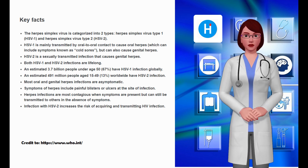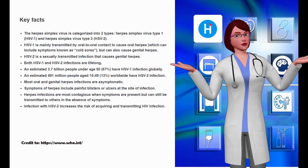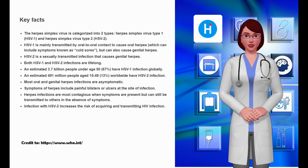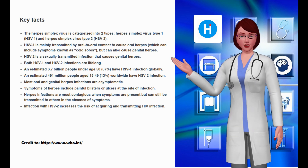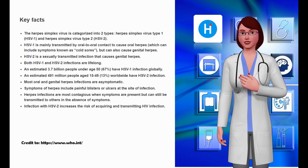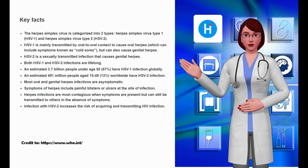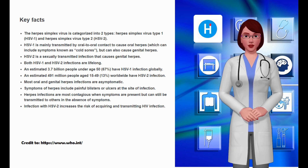Infection with herpes simplex virus, commonly known as herpes, can be due to either herpes simplex virus type 1 (HSV-1) or herpes simplex virus type 2 (HSV-2). HSV-1 is mainly transmitted by oral-to-oral contact to cause infection in or around the mouth — oral herpes — but HSV-1 can also be transmitted through oral-genital contact to cause genital herpes. HSV-2 is almost exclusively transmitted through genital-to-genital contact during sex, causing infection in the genital or anal area.